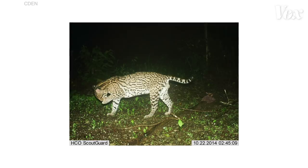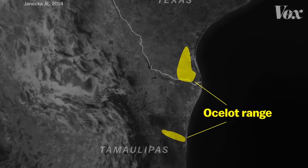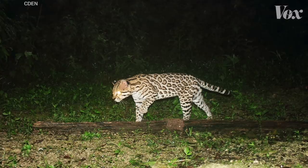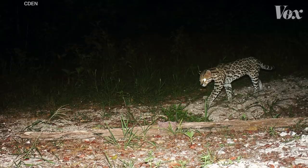For the endangered ocelot, that process is happening right now. The species is down to two small populations in the U.S. and Mexico. Border walls have been linked to a decrease in their populations and diversity. Any additional barriers would put their survival even more at risk, and make the possibility of reconnecting those two populations pretty much impossible. Some argue that small crossings, or barriers with occasional gaps, would allow animals like the ocelot to pass through.